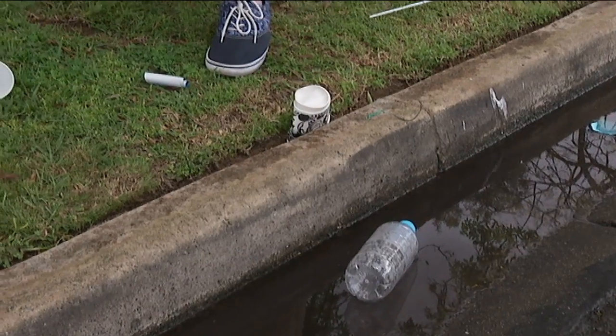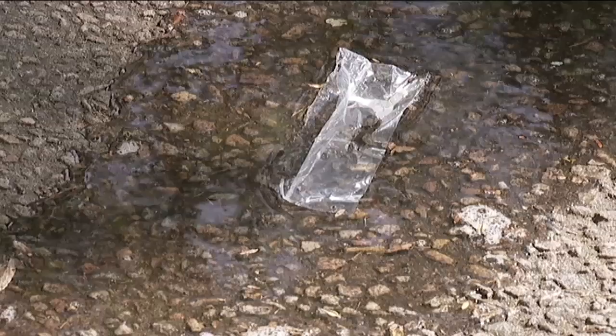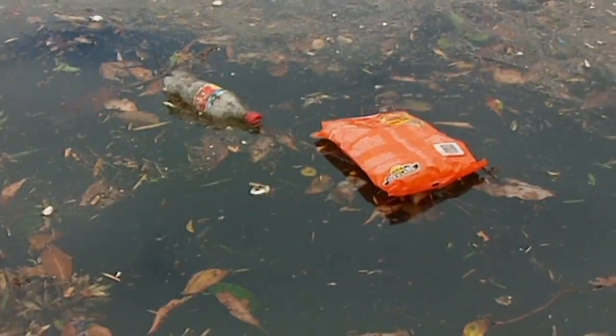But where is all that plastic coming from? Well, it often starts here. We've all seen it caught in plants or sometimes blowing down the street. And occasionally, we've accidentally dropped it ourselves. This plastic rarely just stays on the street, though. Instead, it often gets washed into waterways.